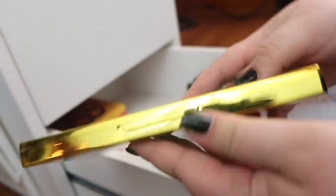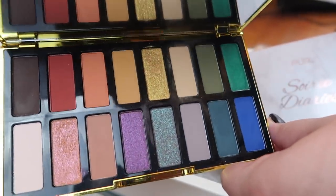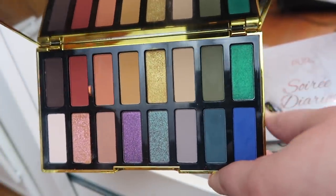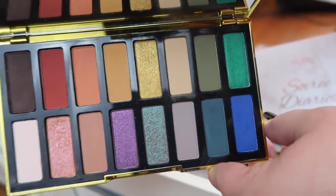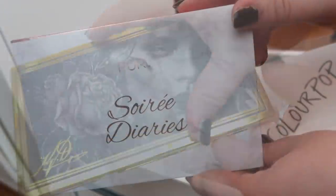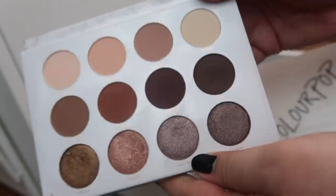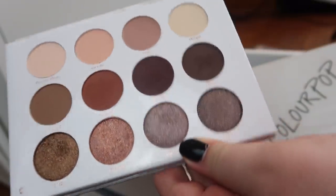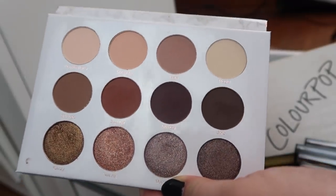I have the Kat Von D 10th Anniversary palette. I did a palette roulette with it about a year and a half ago, but honestly since then I haven't touched it. Next I have a palette from Pur — this is the Swarovski Diaries palette, and this is one of my favorite neutral palettes ever. It is gorgeous.